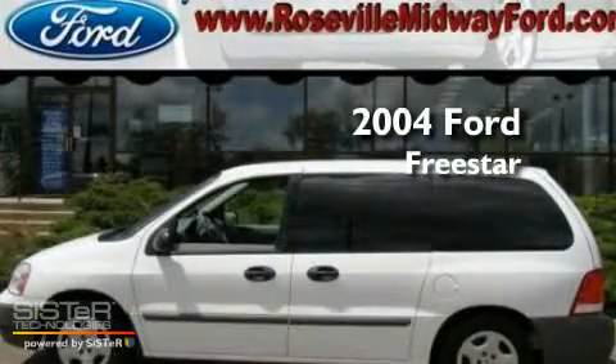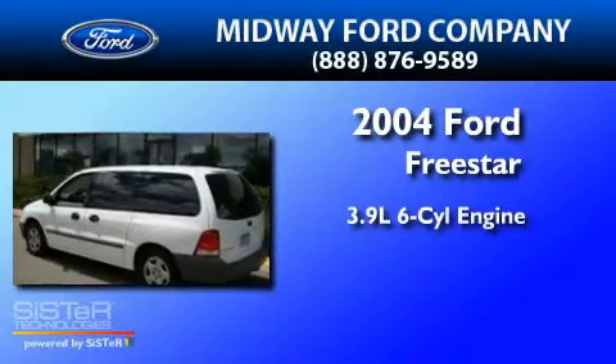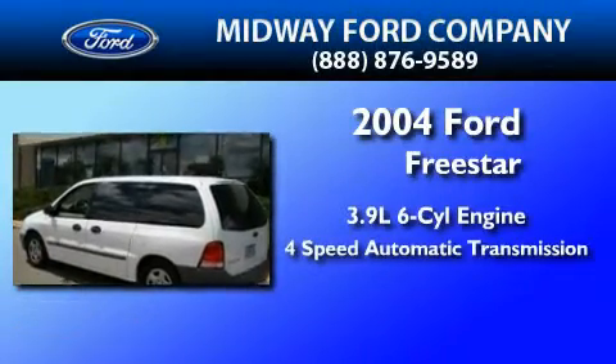This is a 2004 Ford Freestar. It has a 3.9-liter, six-cylinder engine and a four-speed automatic transmission.